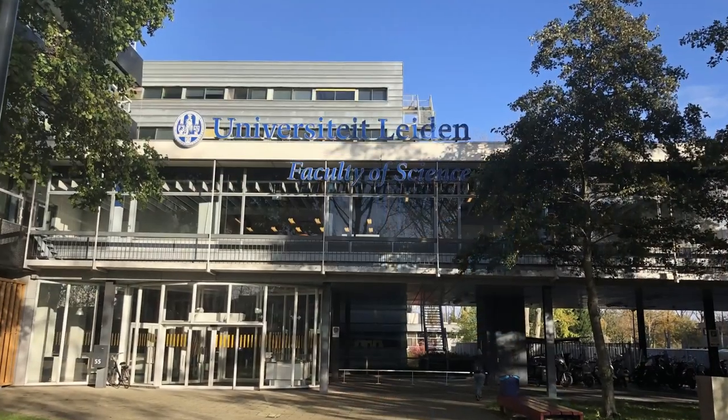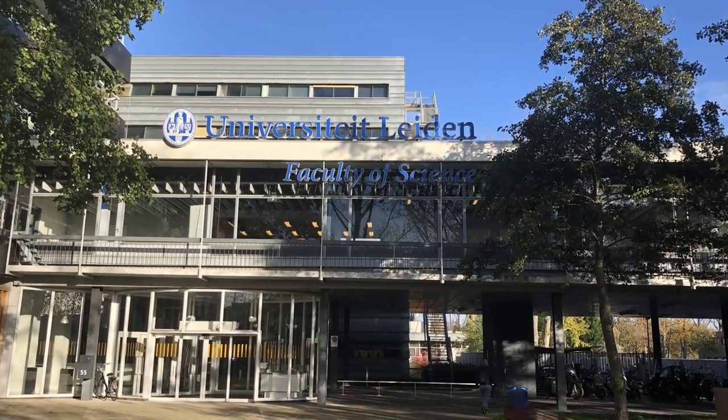My name is Ariane Briegel. I'm co-director here at NeCEN, the Dutch cryo-electron microscopy center. I'm also a professor at the Institute of Biology at Leiden University, and I'm also on the executive board of Instruct.